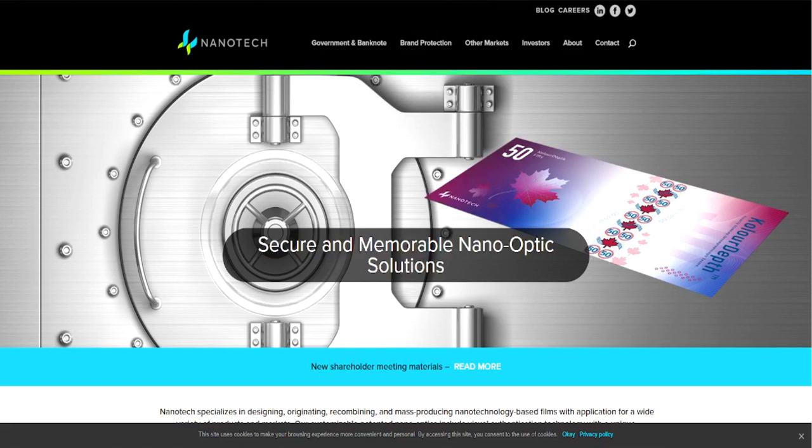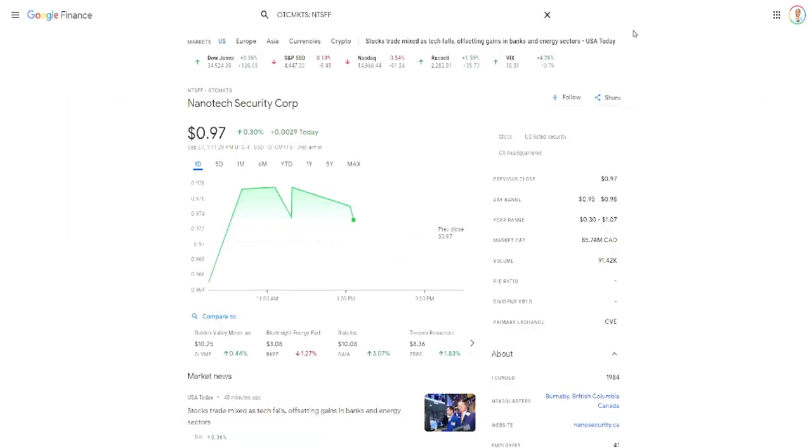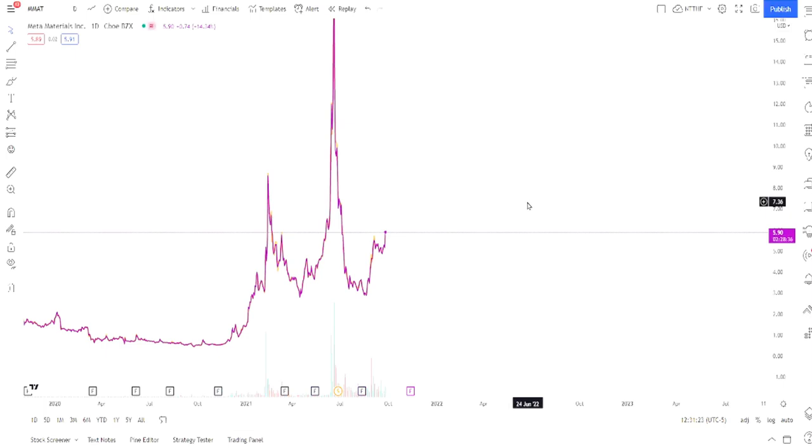Nanotech Security produces specialty materials used for security in banknotes and all that. You can see banknotes here — I know this is Canadian money in the middle — and they work with other governments across the world. As we were recording this video, Nanotech Security, which is an OTC stock trading at 97 cents, is in the process of merging with Meta Material.